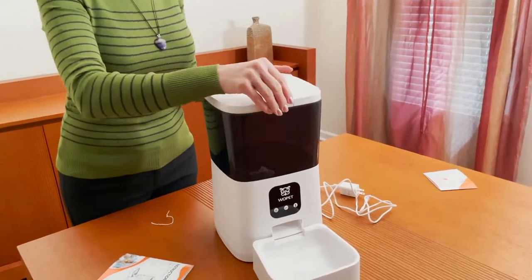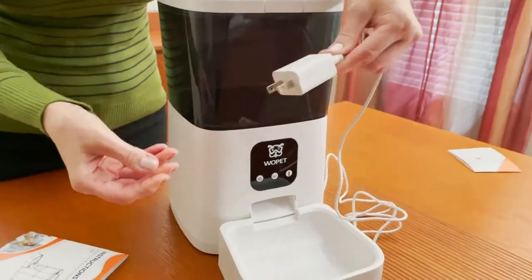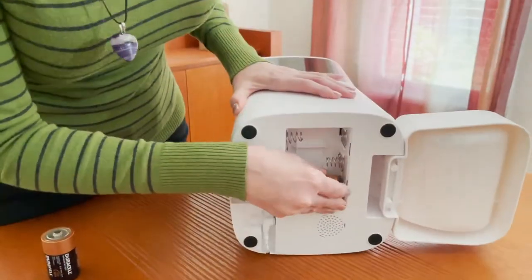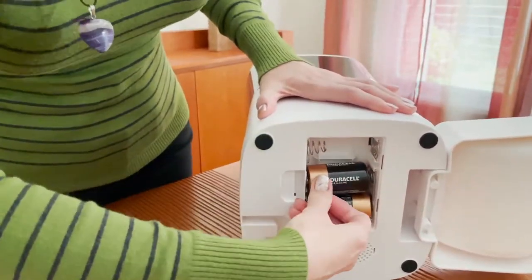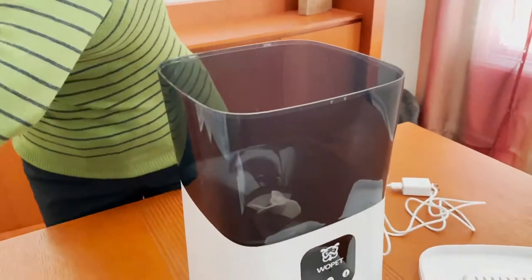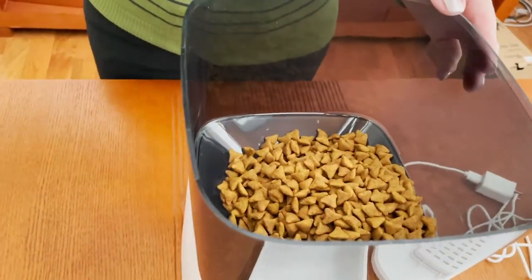We are not going to go into manuals and setup. This information is made easily available on their website and with the product. It was easy to understand and took no time at all to follow. We set it up and used it for a full two weeks with our cats and feel ready to give you an honest review.